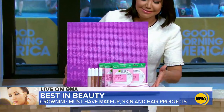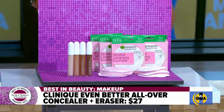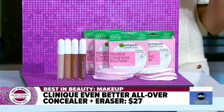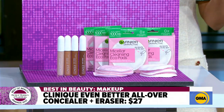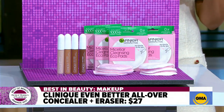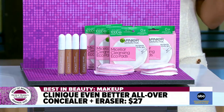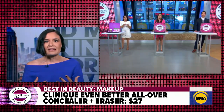We've got a concealer from Clinique — the concealer and corrector. It comes in 42 shades, which is really incredible. It's a creamy formula that gives you full coverage. It also has skincare ingredients like vitamin C to brighten and caffeine that helps with deflating puffy bags. And if you open the cap, there's a little blending sponge so you can get an almost makeup artist result, which is so cool.